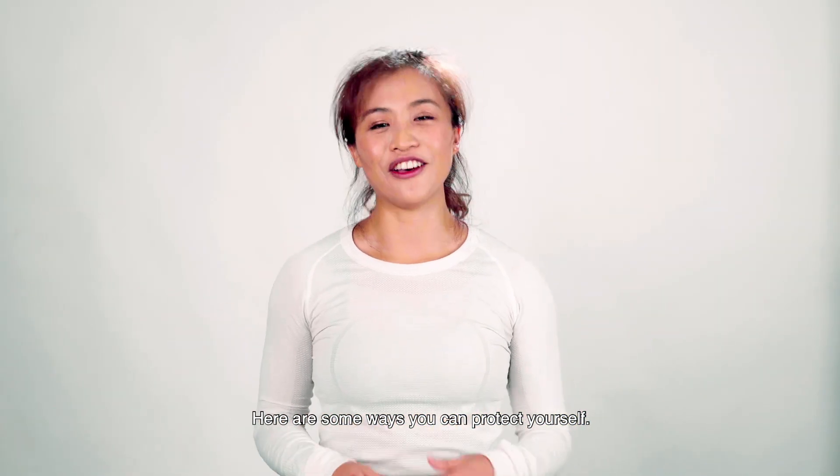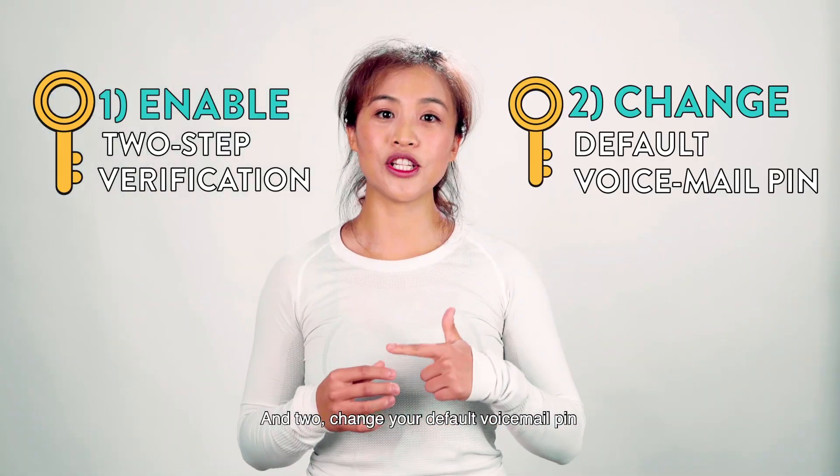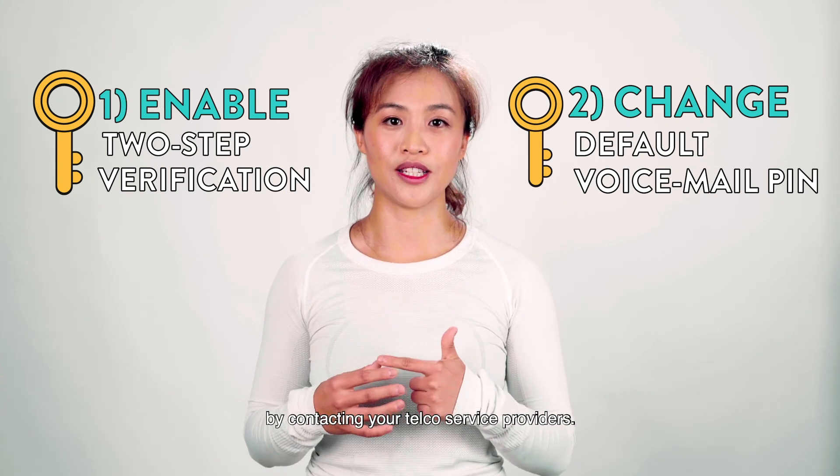Here are some ways you can protect yourself. One, enable two-step verification in your WhatsApp settings. And two, change your default voicemail PIN by contacting your telco service providers.